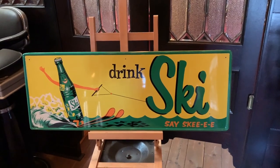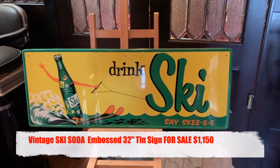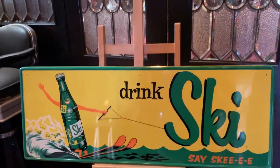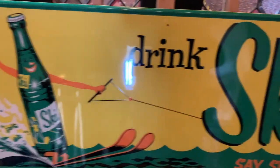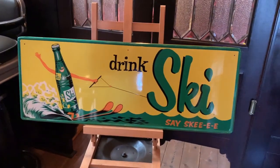Jeff from Ad Seeks Network, how you doing? Continuing on our sign quest here. This is another great example — this is a Ski soda. I think it's kind of like a 7Up with a nice summer water skiing theme. It's got an embossed frame, if you will. So if you are into ski sodas, water skiing, or just a cool vintage tin sign, this is for you.